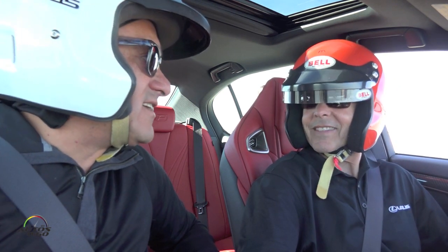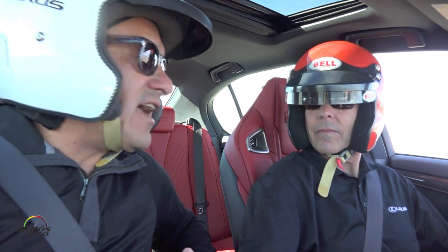How are you, Scott? I'm good, how are you doing? Scott Pruitt here, the multi-champion race driver in many different series — five overall victories at Daytona 24 hours and seven championships. Pleasure to be with you here, and we are in the new Lexus GSF.